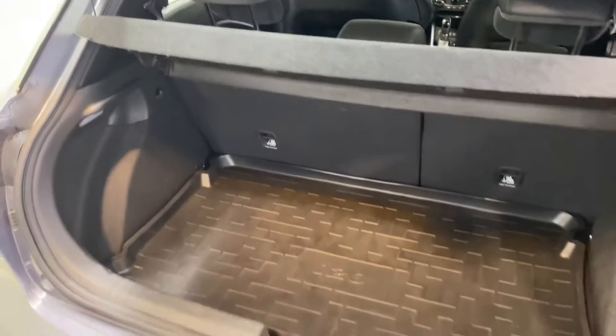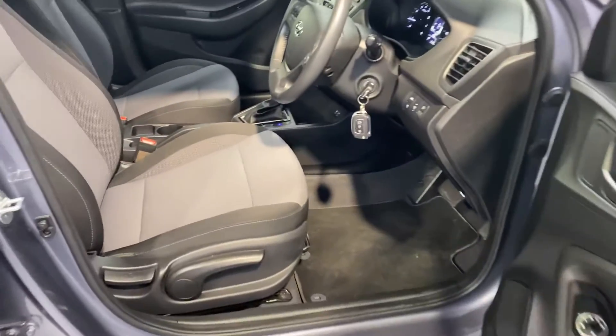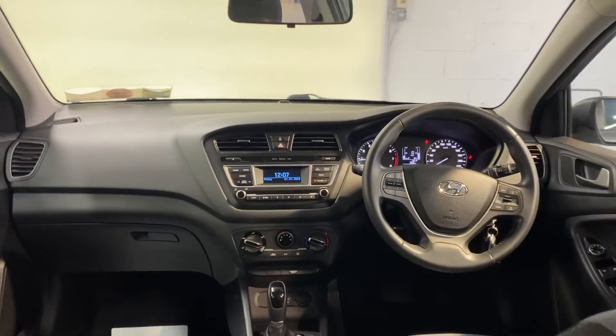There's reverse parking sensors and 16 inch diamond cut alloy wheels. It has two ISOFIX points in the back for child seats and a very comfortable cloth interior. This car has the 1.4 litre petrol automatic engine.